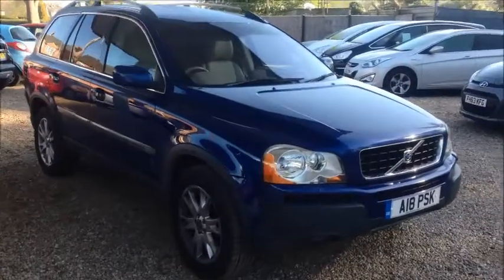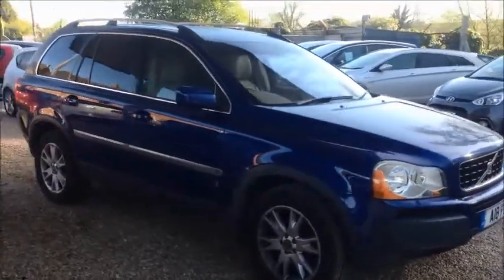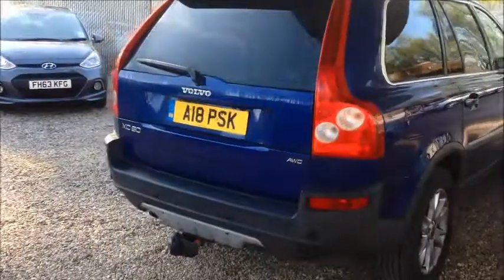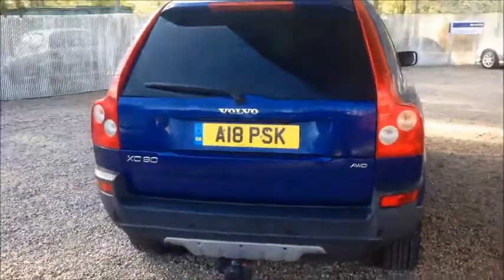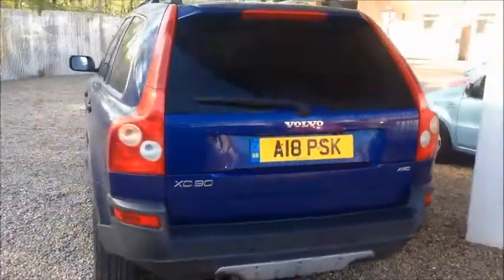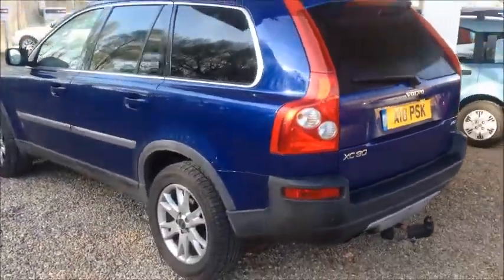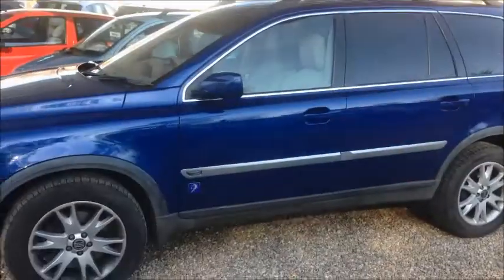Hello again and welcome to Sturgis Hyundai. This is the 2005, 05 registration, 2.5 turbo diesel Volvo XC90 Ocean Race. The Ocean Race edition adds a few more items as standard, including 18-inch alloy wheels, a premium 12-speaker audio system with 6-disc CD changer, and leather seats.